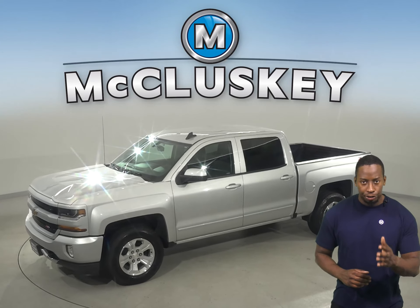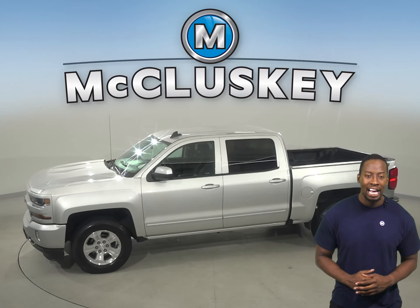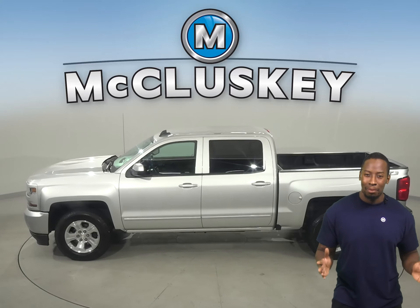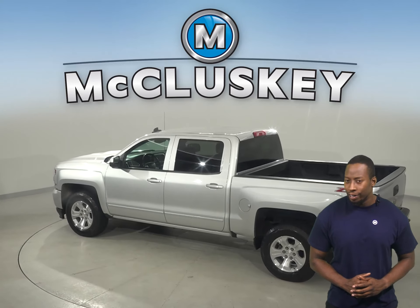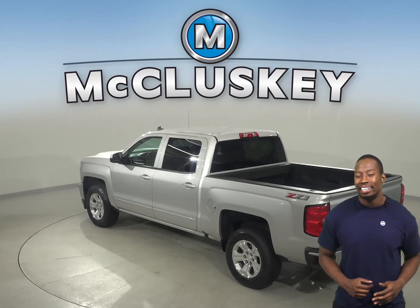This 2018 Chevrolet Silverado 1500 has about 73,000 miles on the odometer. That means it's covered by our free lifetime warranty for unlimited miles and years.